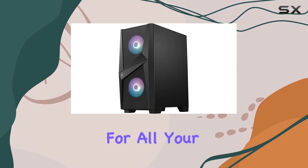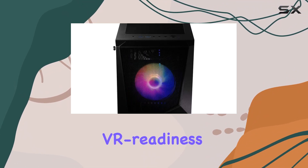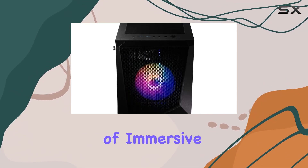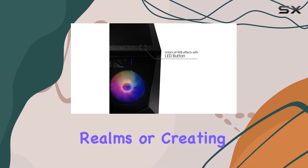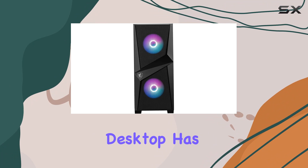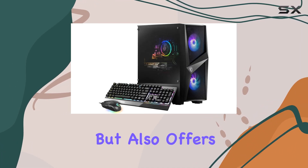One standout feature of the Codex AR is its VR readiness, opening up a whole new world of immersive gaming experiences. Whether you're exploring virtual realms or creating 3D content, this desktop has got you covered. In terms of design, the tower form factor not only looks sleek but also offers ample room for future upgrades.